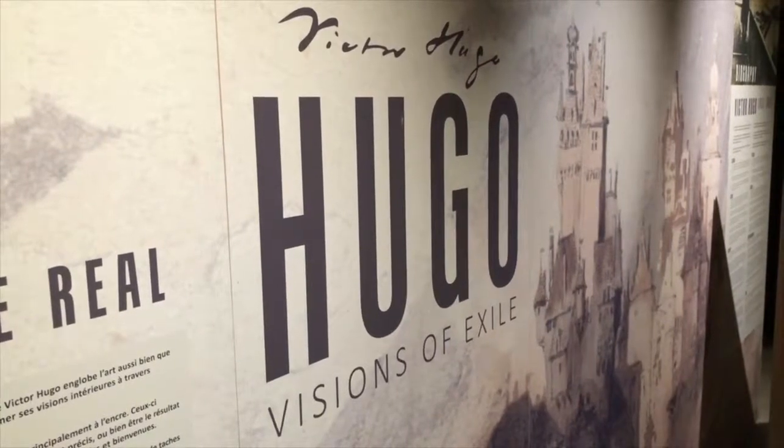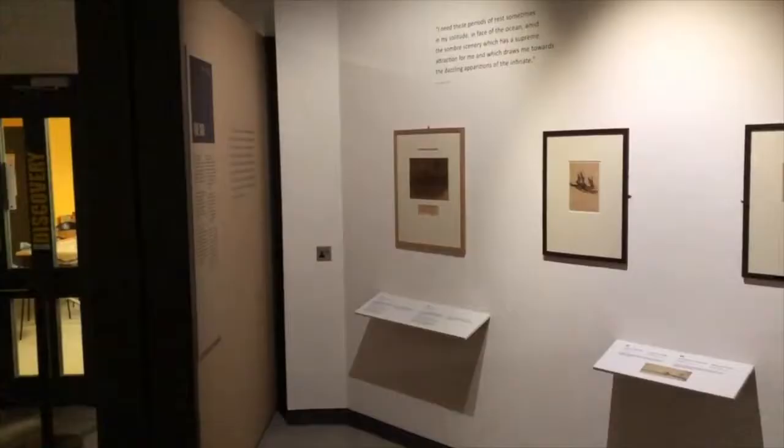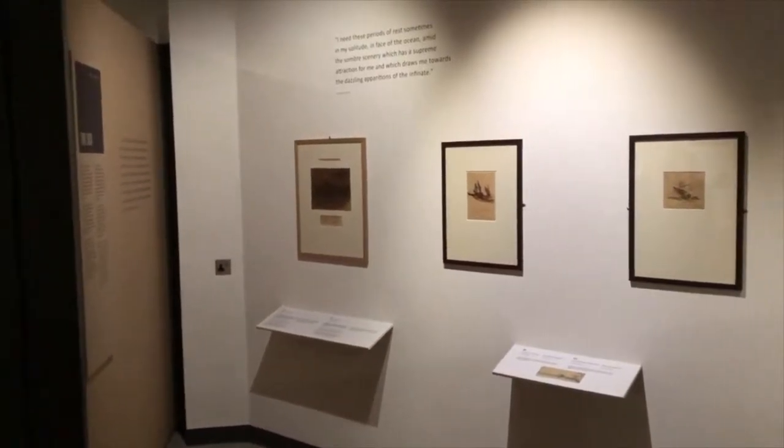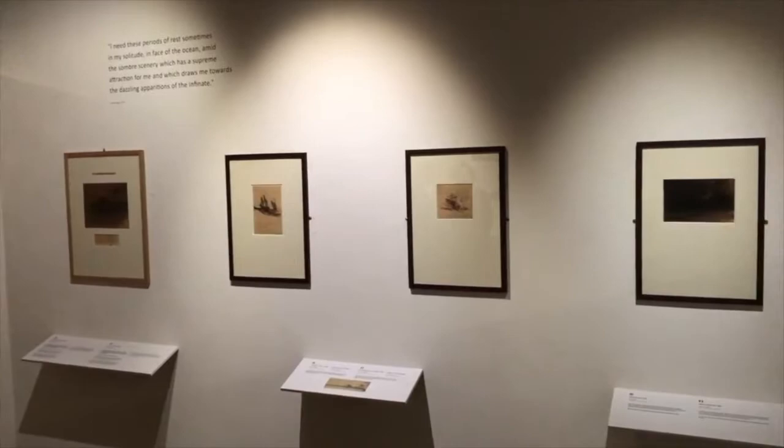This exhibition has been loaned to us from Paris from two very important institutions based on Victor Hugo and the BNF, and it comprises over 37 artworks and drawings by Victor Hugo. Obviously people know Hugo more through his writing, but he also was an extremely talented, very progressive and experimental artist.